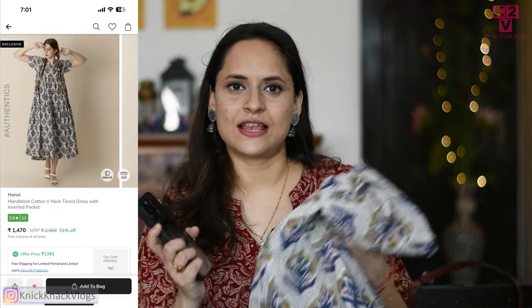You will get the link in the description box. If you want to buy these products, do not forget to use my coupon code YTSWATII10 and you will get an extra 10% off on Zook's website. That was the styling for this dress. Please tell me in the comments how you feel about it.